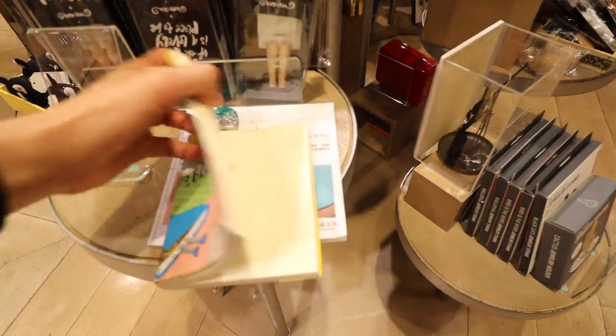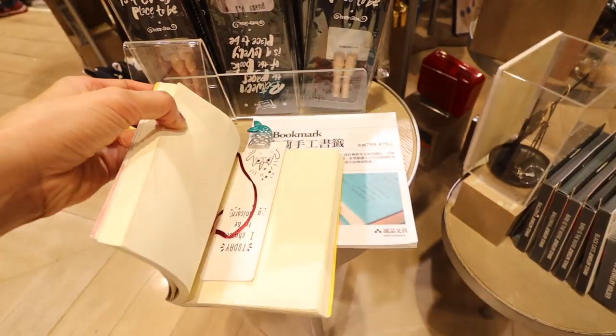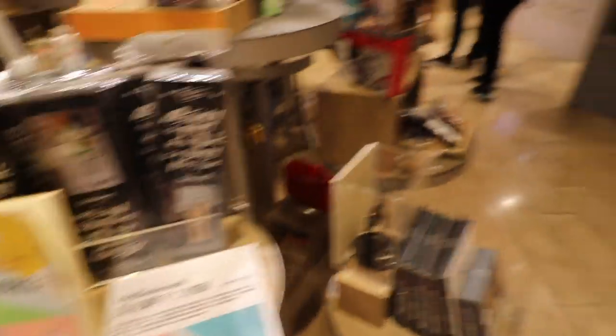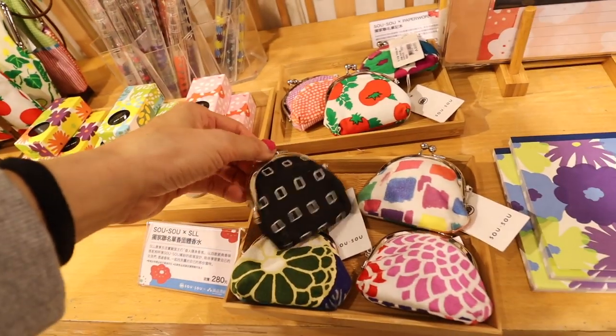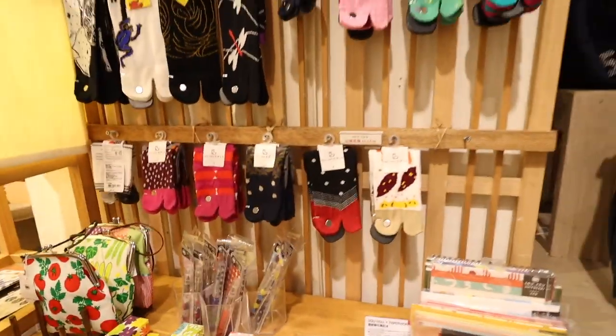Here are some crazy bookmarks. Do you guys still use bookmarks in your paperback books or have you all moved to Kindle? I read all my books on Kindle now. This section also has some cute Japanese coin purses, and up on the wall there are these socks you can wear with your flip flops or Zori because they have a little cut-out for your toe.